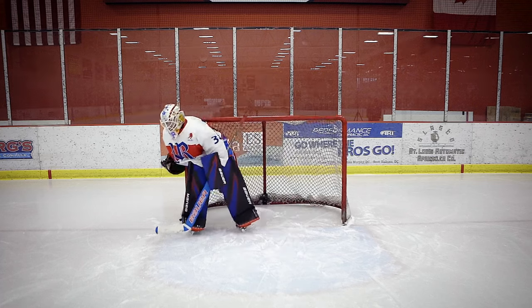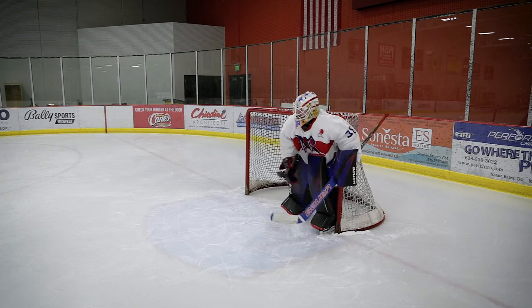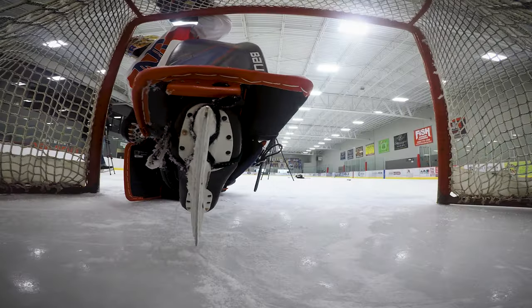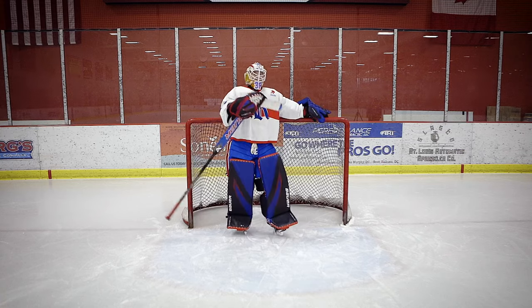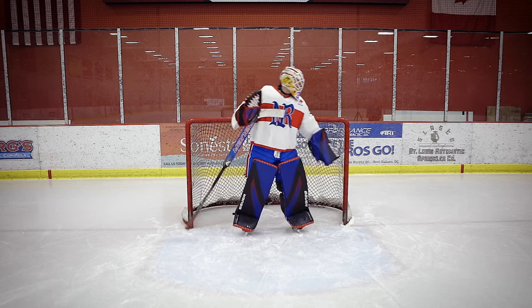Why do goalies hug their posts? Because we love them. And sometimes we even kiss our posts too — you see Marc-Andre Fleury do that. Except when the puck is posting in — that's why you see us do one of those. Sorry buddy. My bad. You're good.